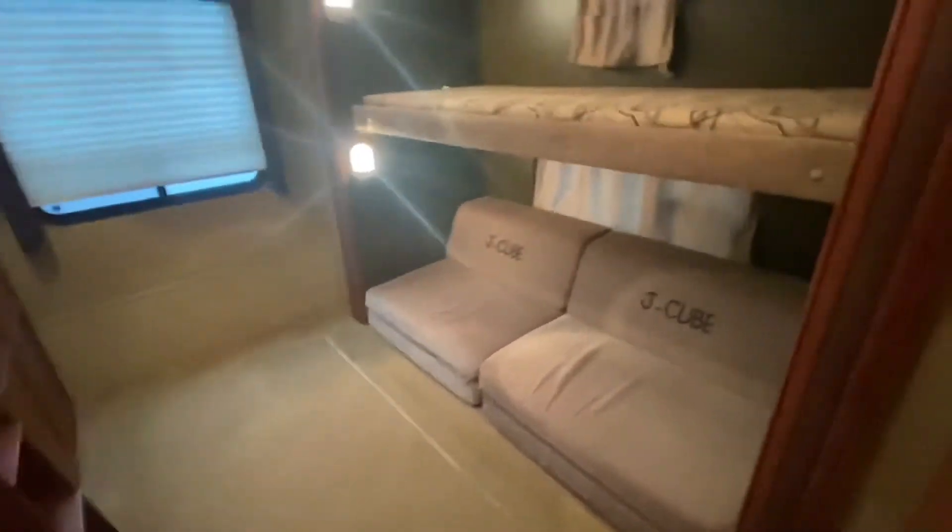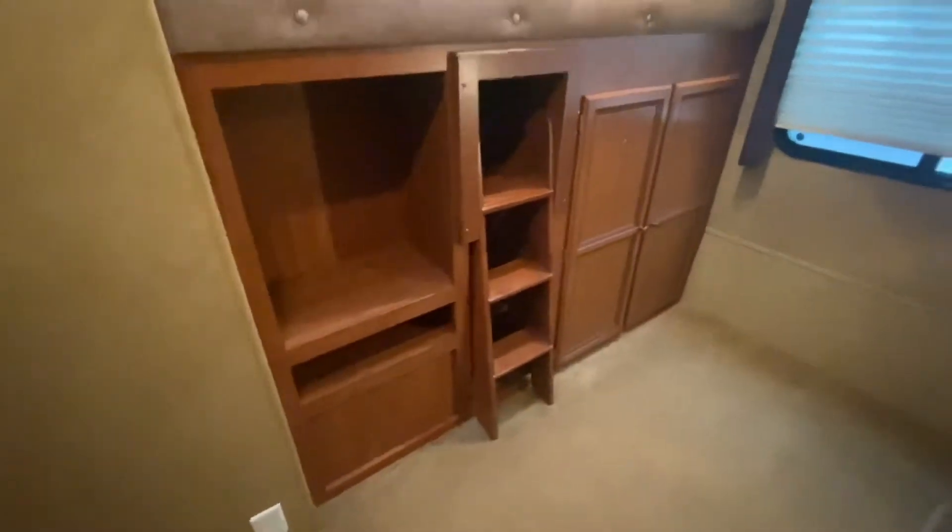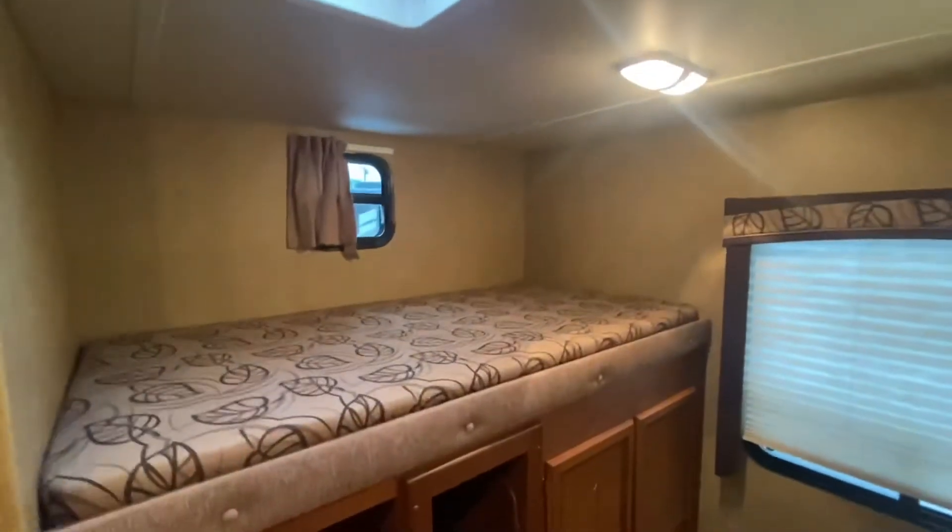Look at the space. So this turns into a bed. This bunk goes up and they're on these shocks for more headroom. Across the way there's a spot for a TV, and a ladder to get up to your other bunk. Nice vent up there, and it has a door for privacy.